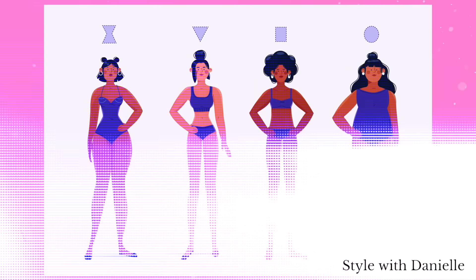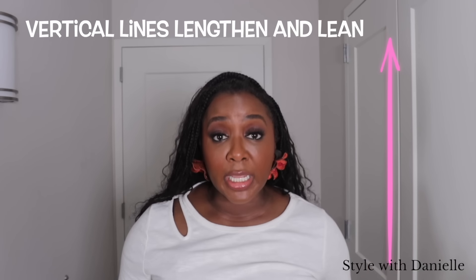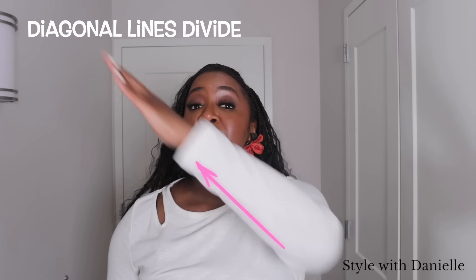The second thing: them lines. We talk about lines a lot on this channel when it comes to putting outfits together — things that are going to make you look your best and feel your best, because they are so important. Where they are in relation to things on your body is going to make or break your look. Vertical lines lengthen and lean. Horizontal lines shorten and widen. And diagonal lines divide. If you want to dress better and feel better, you have got to know where to put them lines in your outfit.